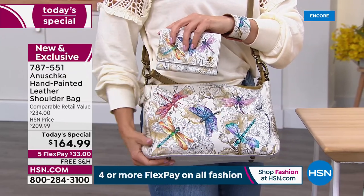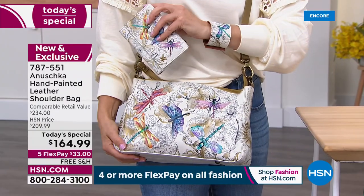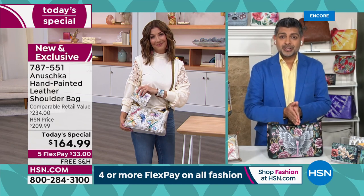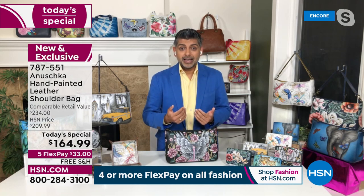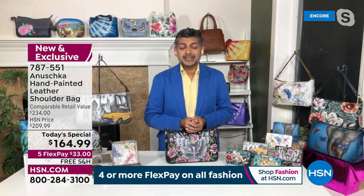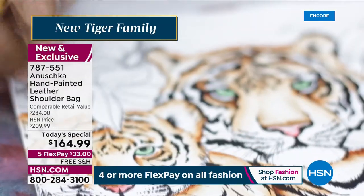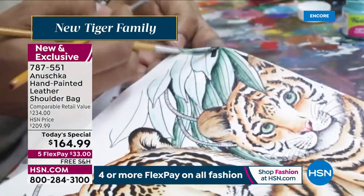At the same time, you're giving back to an artisan, giving back to a community that came to us and learned how to paint in our workshop. Today, what you're allowing them to do is send their kids to school, have electricity in their homes. When an artisan tells me, 'Bhaskar, my son now reads the newspaper for me because I don't know how to read and write' — it gives me goosebumps. They have created a better life for their family because of what you are doing. You're wearing an Anushka and becoming part of this amazing family of craftsmen and artisans.